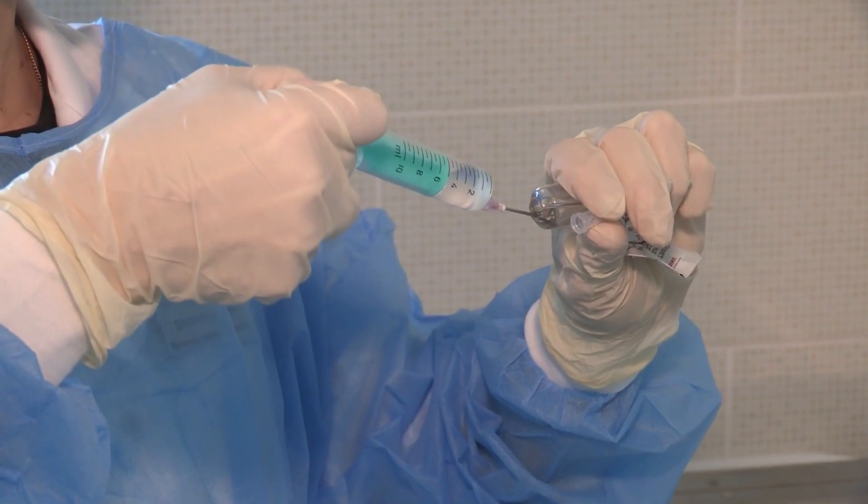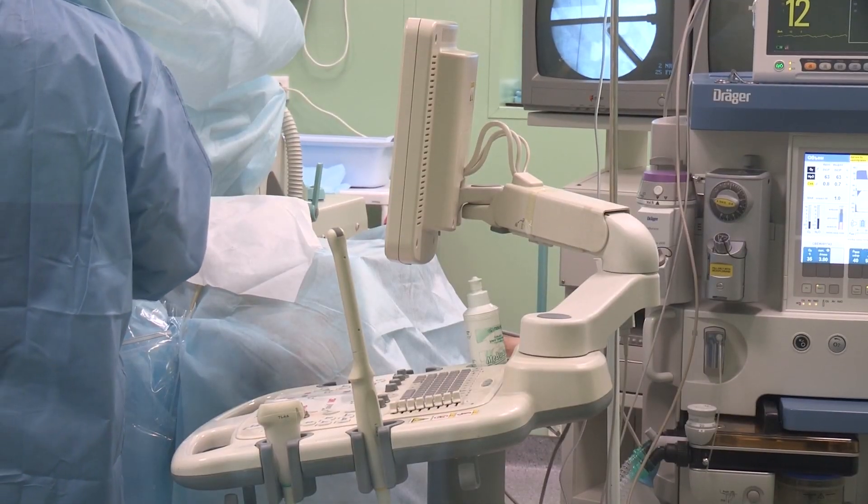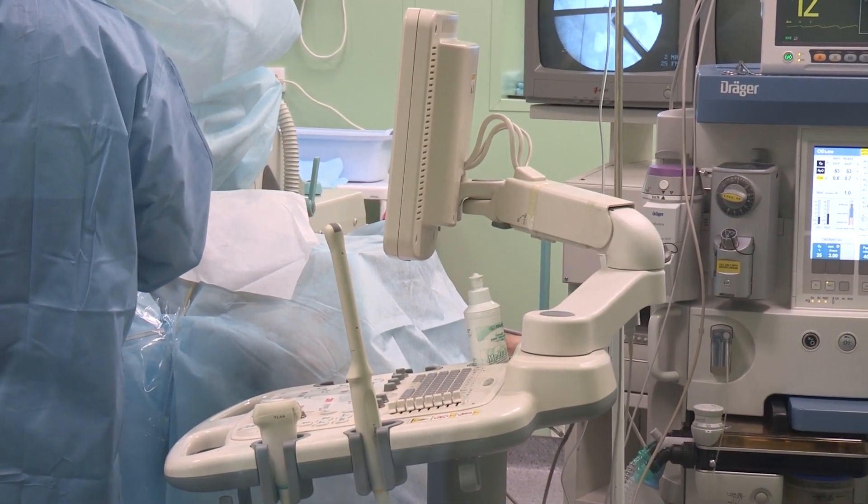Whether you're applying to anesthesia, emergency medicine, surgery, internal medicine, psychiatry, or dermatology, most residency programs are going to review your application in a similar way. After being on the admissions committee at my med school and at my residency program, I'm going to give you some insider advice on what to focus on to bolster your applications and improve your chances to rank higher at your desired program.